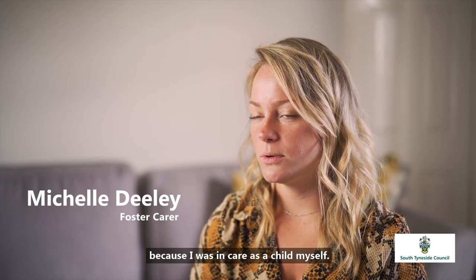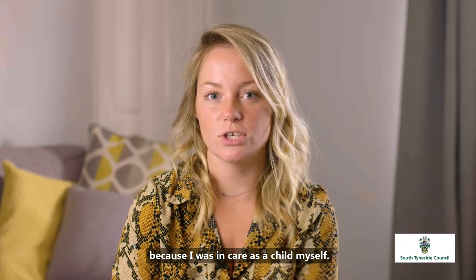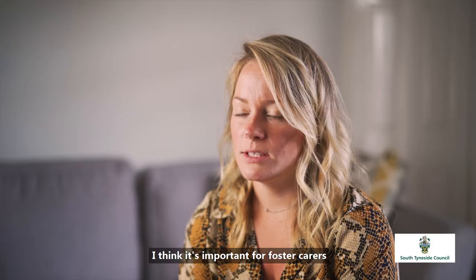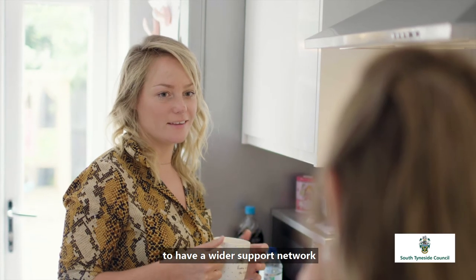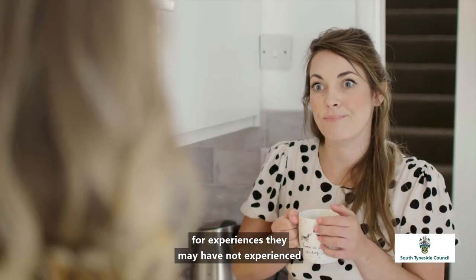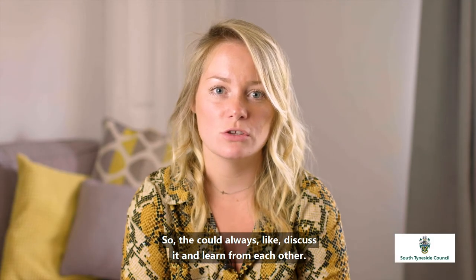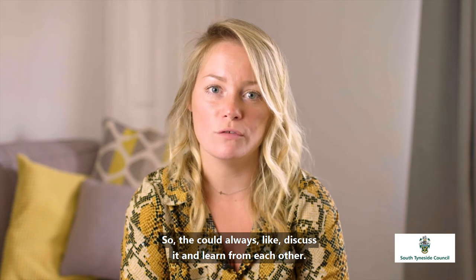I wanted to become a foster carer because I was in care as a child myself. I've been a foster carer for three years in March. I think it's important for foster carers to have support for experiences they may not have had themselves — another foster carer might have experienced it, so they can discuss it and learn from each other.